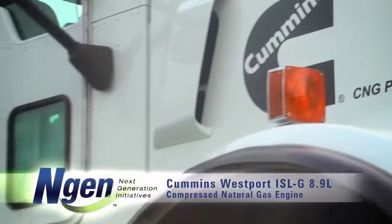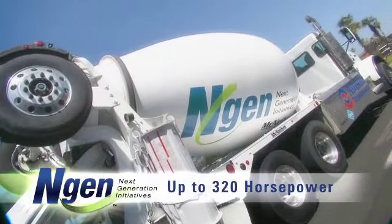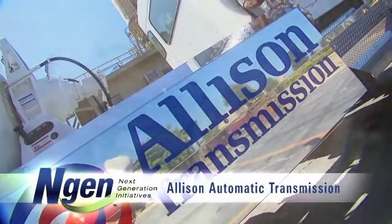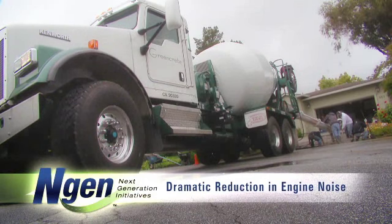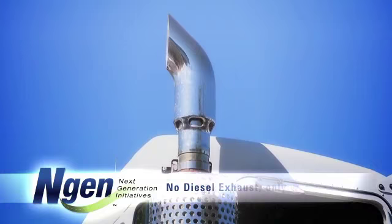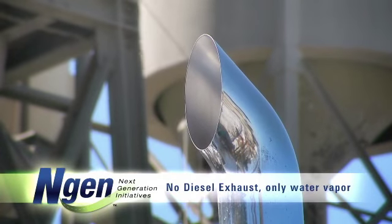Powered by the Cummins Westport ISLG 8.9-liter compressed natural gas-fueled engine, generating up to 320 horsepower, along with the field-proven Allison automatic transmission, drivers will experience outstanding performance, while noticing a dramatic reduction in engine noise, not to mention the absence of all diesel fumes, making for a much cleaner working environment. In fact, the only thing they'll notice coming out of the exhaust stack is water vapor.